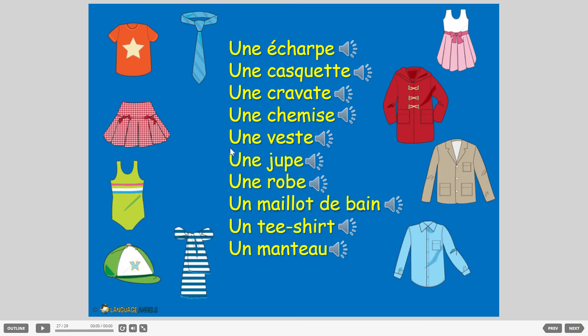Here are all of them. If you haven't got them, write them down now. Make sure you have the right 'un' or 'une' for each one and then you should be done. Make sure you email me your work — I'm looking forward to seeing how you get on.